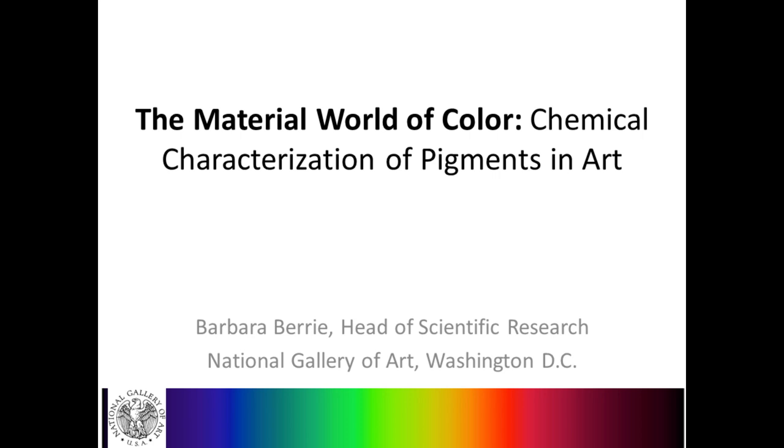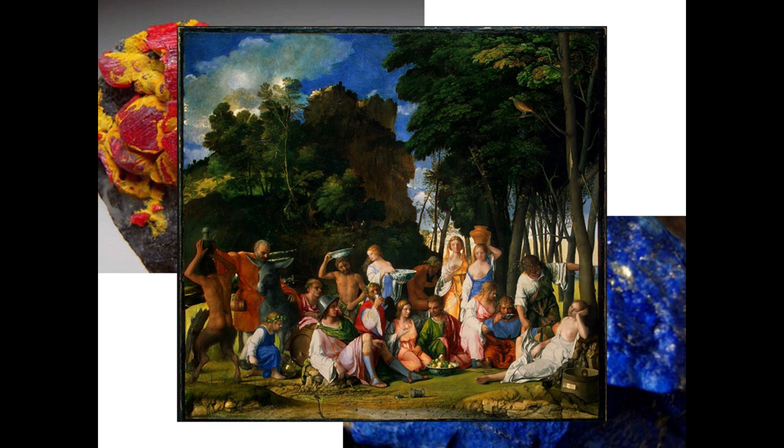It's National Chemistry Week, and this year the theme is Chemistry Colors Our World. Today we'll explore that theme as it pertains to artists' pigments. Many artists are especially famous for color in their paintings. Among them, the Venetian artists of the early 16th century, exemplified by the Feast of the Gods, painted by Bellini in 1514 and reworked by Titian in 1523. Venice was an entrepôt for trade, and artists there could obtain colorants from all around the world—azurite from Germanic countries, ultramarine from Persia, indigo from India, vermilion from Spain, and more. Chemical analysis reveals the artist's understanding of color, their methods, materials, and sometimes their secrets. In the next 20 minutes, I'll show you how we use chemical analysis to do this.